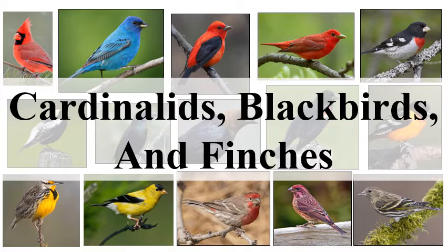Welcome to another episode of the SEEP avian training video series. I'm DJ McNeil, the instructor for this online course as well as one of the SEEP field crew leaders. Remember, if you have any questions about anything in this video or any of the others, send me an email. In this version, we're going to cover the cardinalids — essentially the blackbirds and the finches.